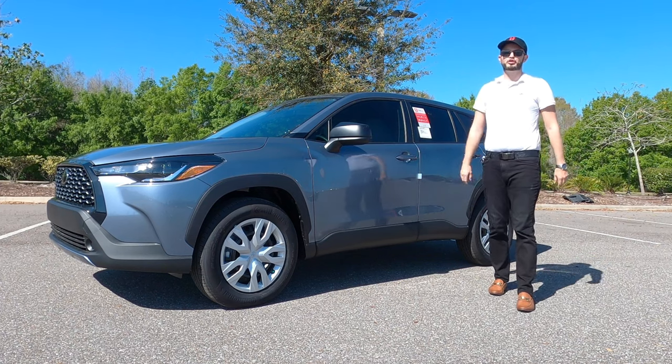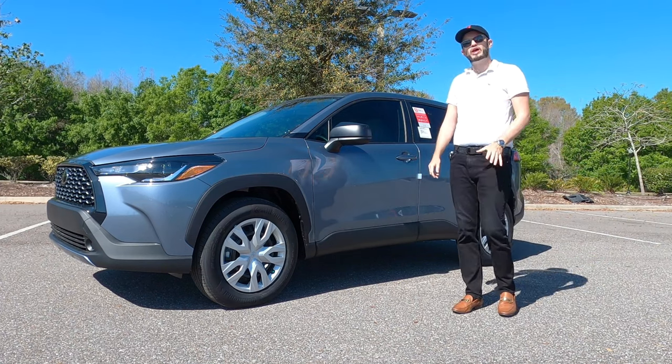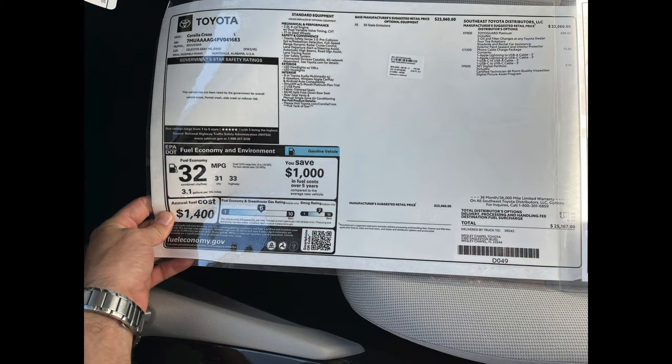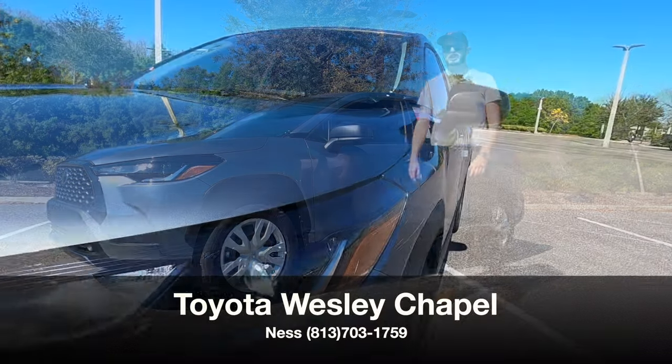In the sophomore year for the Toyota Corolla Cross, the 2023 will add a hybrid that has almost 200 horsepower, so a little bit more motivation. We have the L in Celestite Gray here at Toyota of Wesley Chapel.